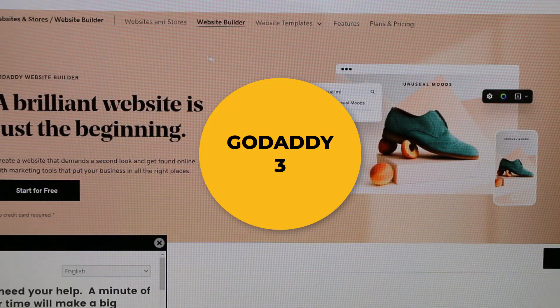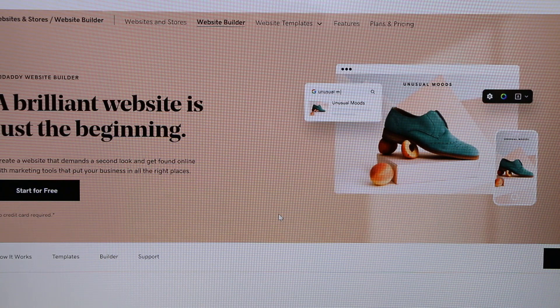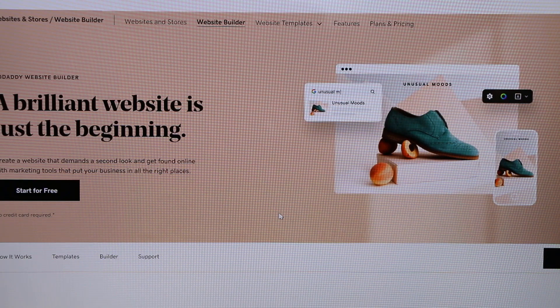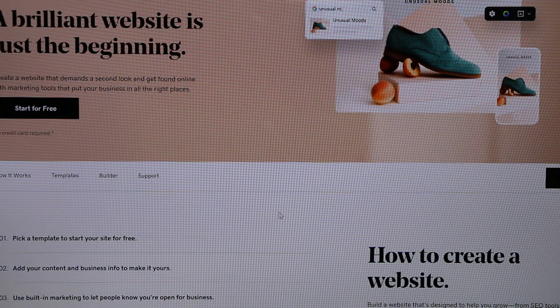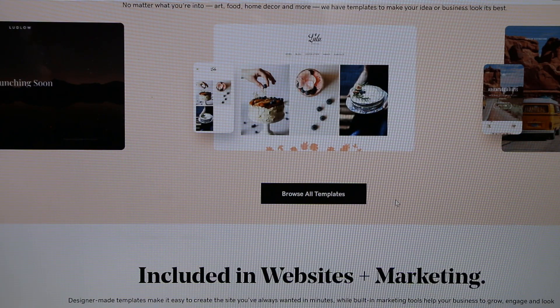Coming in at number three is GoDaddy, primarily known as a domain registrar, but it also has its very own website builder. It's very popular with more than 21 million users, and you can set up a website very efficiently and easily on PC or mobile.